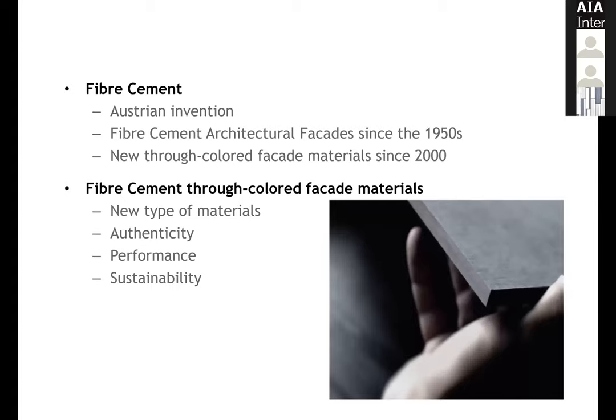Fiber cement was an Austrian invention and it was really perfected into facades starting in the 1950s. Color Through Materials is an innovation from our company Etex because architects want to carve into fiber cement — they just don't want to hang it on the wall, they actually want to make it look different. So color through became a requirement and a request from the workshops we held with architects.